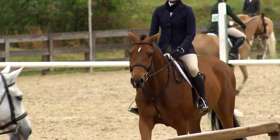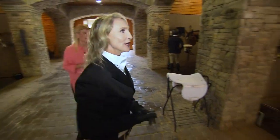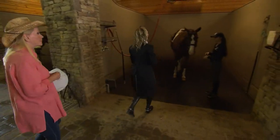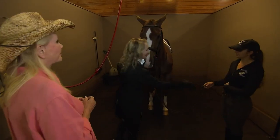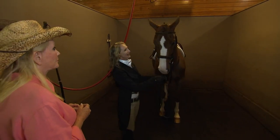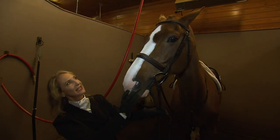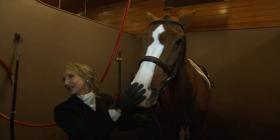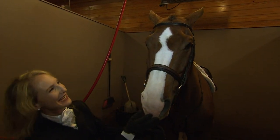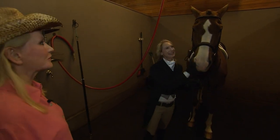Next we're going to learn about a hunter and show you how we turn a hunter out for a horse show. This is a horse — his show name is Ambiance. The reason his name is Ambiance is because if you look at his blaze, this white marking on his face, it's shaped like a flame coming out of the top of a candle. So I named him Ambiance. He's beautiful.